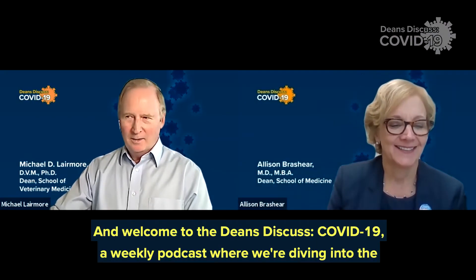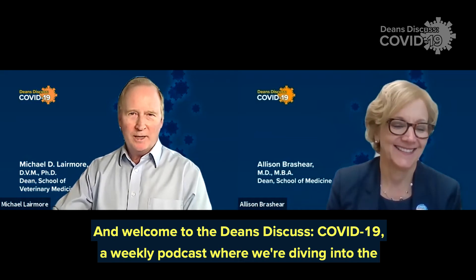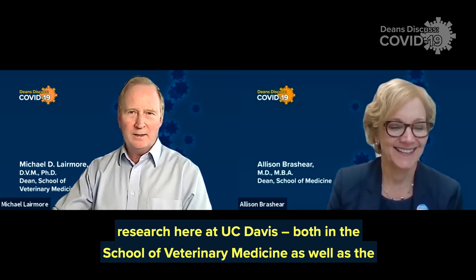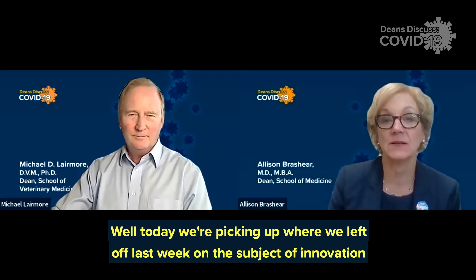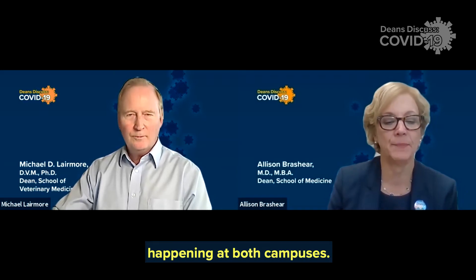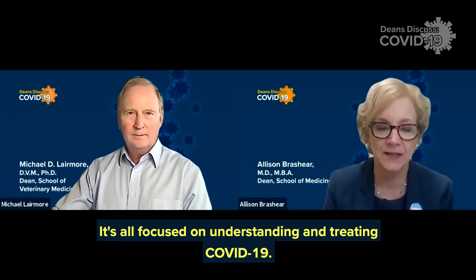Hi, Allison. Hi, Michael. And welcome to the Dean's Discuss COVID-19, a weekly podcast where we're diving into the research here at UC Davis, both in the School of Veterinary Medicine as well as the School of Medicine. Today we're picking up where we left off last week on the subject of innovation happening at both campuses, all focused on understanding and treating COVID-19.